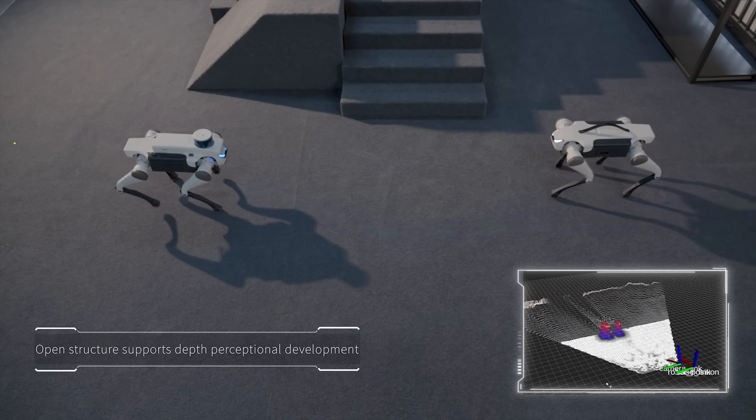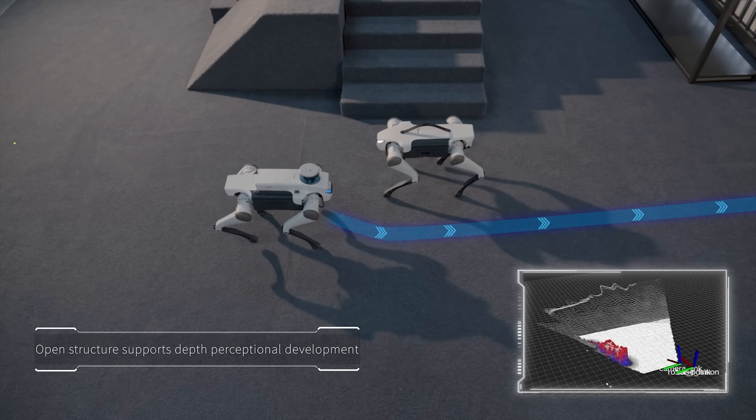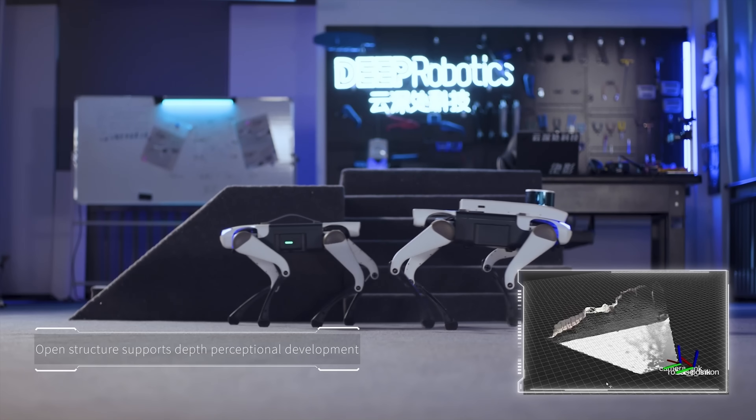The Lite 3 can even do a few tricks. It runs a powerful AI engine that helps it make real-time decisions — like dodging a coffee spill or following someone through a crowd without bumping into anyone. It's got swappable batteries, modular attachments, and a built-in camera system that lets it see the world around it, all while staying surprisingly agile.